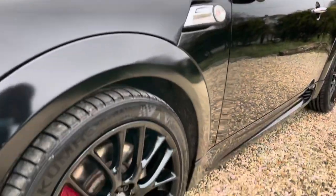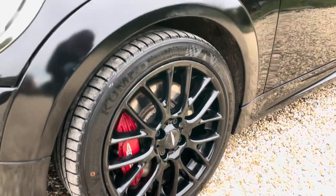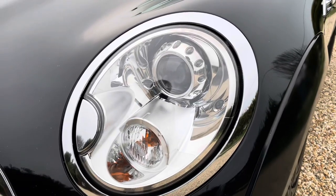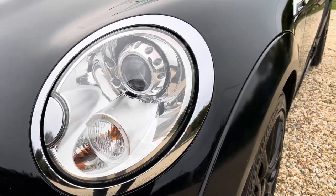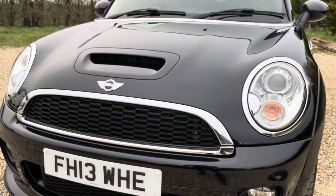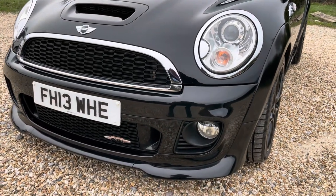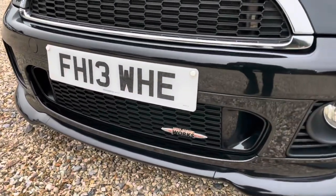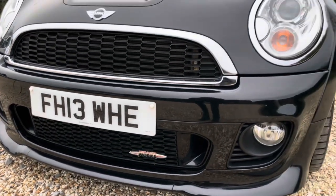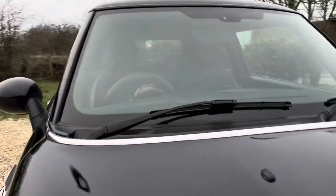I'll take a look inside for you shortly and also start the car and take a look at the engine bay. It's got a good service history record — I've just serviced it not long ago, less than 30 miles ago actually at the point of shooting the video. Serviced and MOT'd, ready for you guys to simply jump in and enjoy. MOT with no advisories.